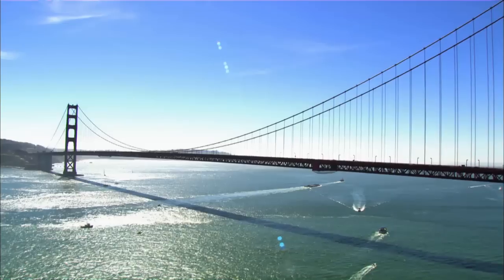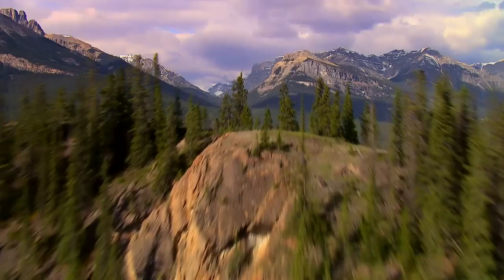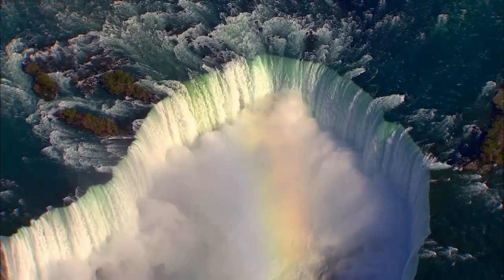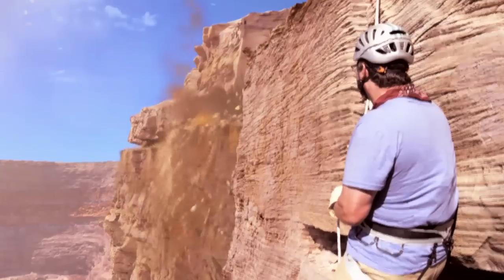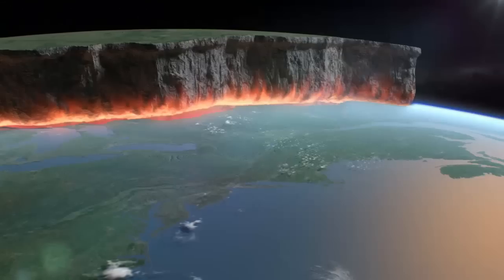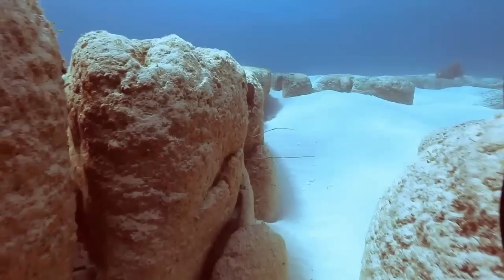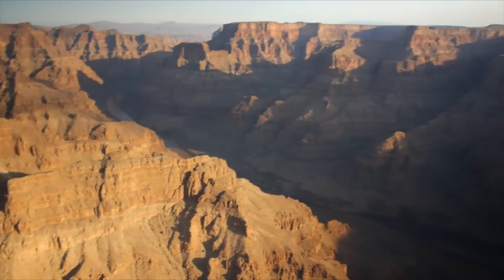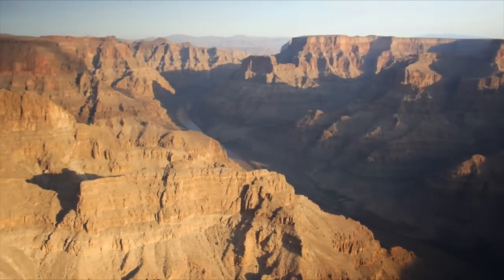North America, the land that we love. It looks pretty familiar, don't you think? Well, think again. The ground we walk on is full of surprises, if you know where to look.